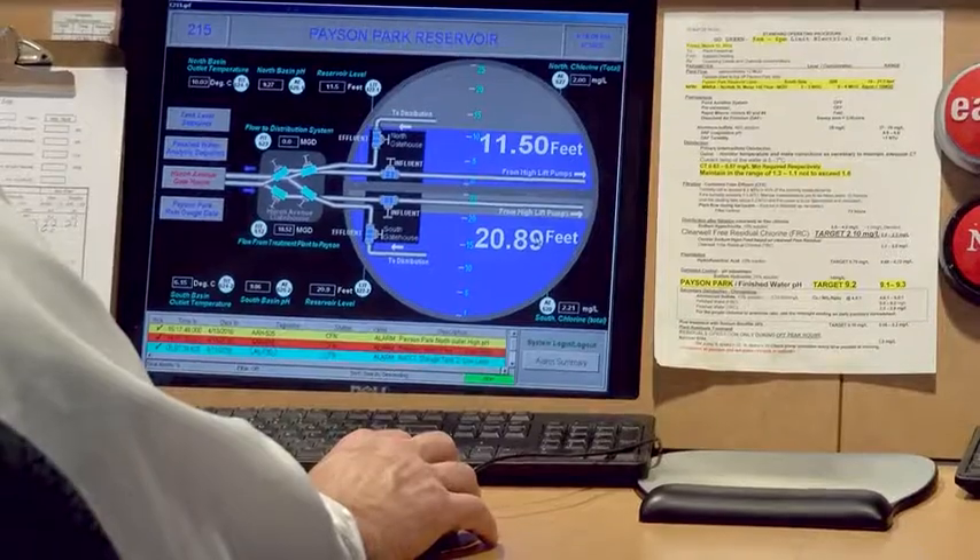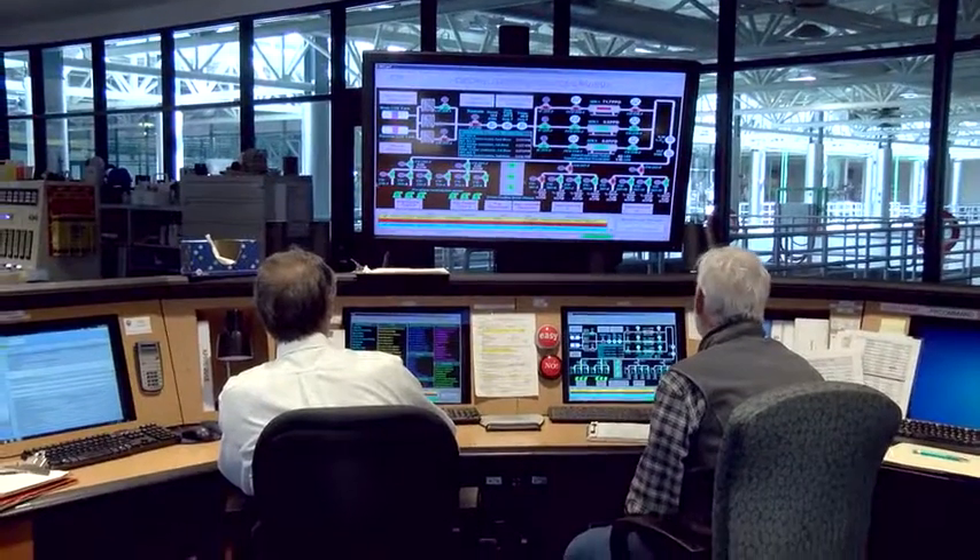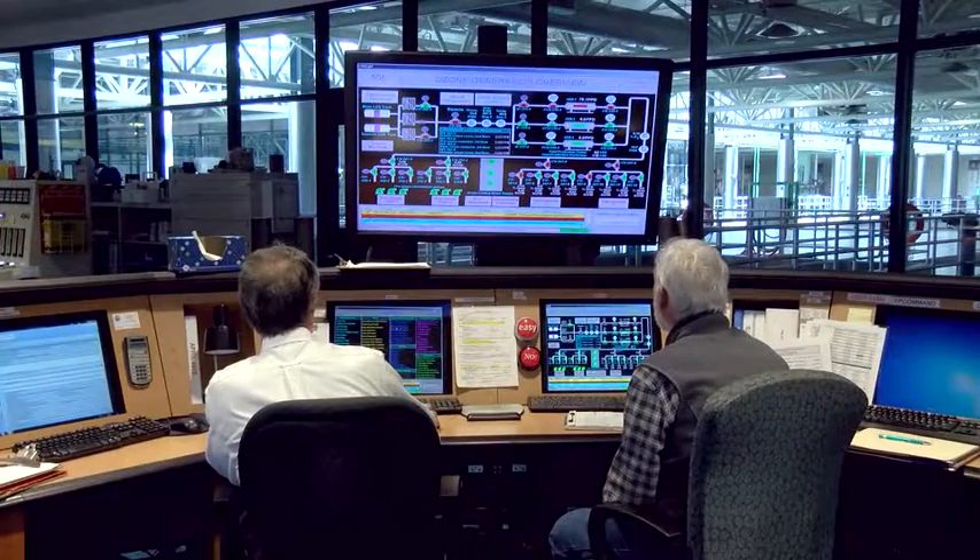So how much energy do these panels generate? They generate over 200,000 kilowatt hours per year, which is a portion of the energy that we use. We typically use around 8 million kilowatt hours per year here at the water department, and that powers a variety of pumps and equipment as well as PCs and lighting here at the department.